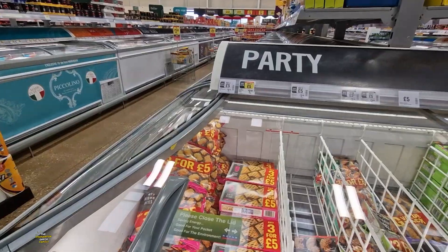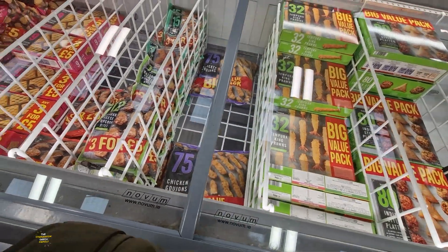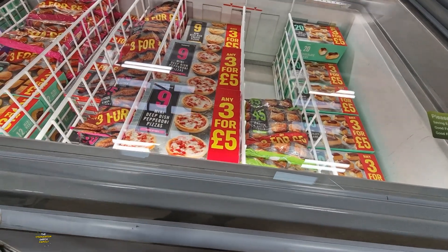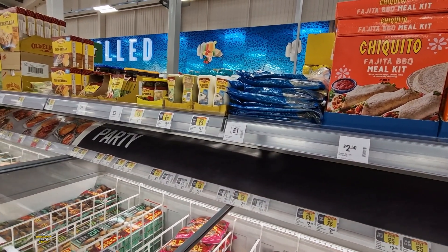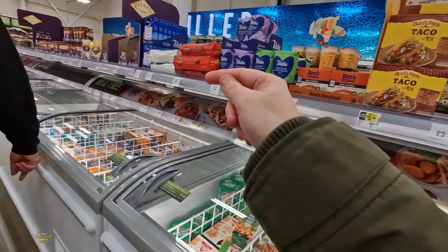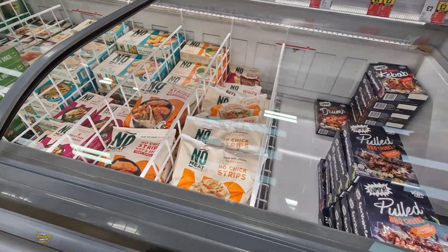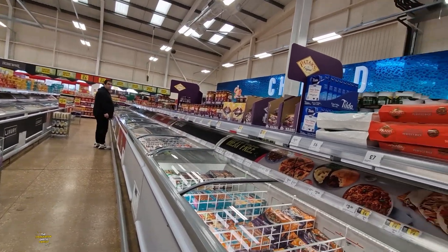They've got a party range on £3 for £5. There's cheddar cheese popcorn bites and chicken goujons. If you want to get these, they'll do a meal for all of us - though Ben can't have gluten, so not for him. These pizzas aren't too bad, are they? They're £3 for £5. They've also got some wraps for £1. Do they have any lasagne sauces and stuff? They've got some gluten-free products, they're quite expensive though. Do we need any rice? That's £2.25 just for eight bags.